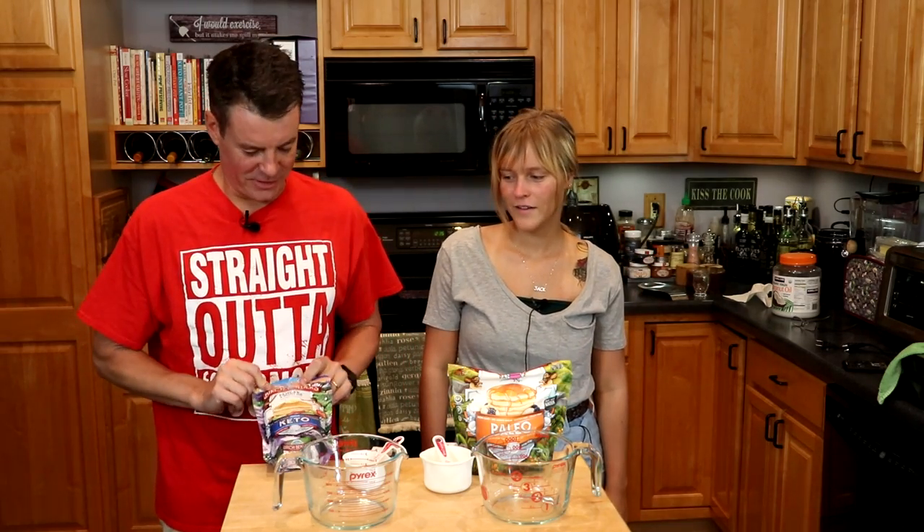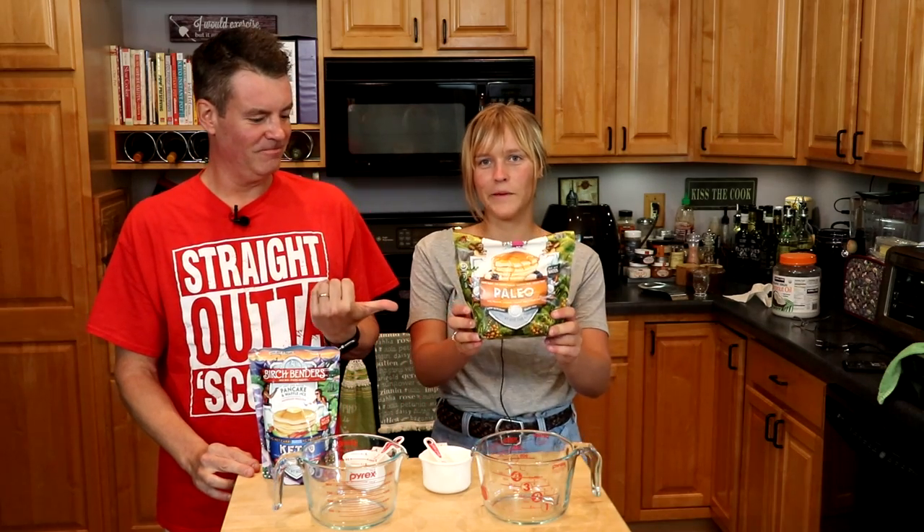Hey there, it's Steve and Courtney from SeriousKeto.com, and in today's video we are going to do a Birch Benders Belgian Waffle Smackdown Jamboree, pitting the Keto Birch Benders and Paleo Birch Benders against each other.